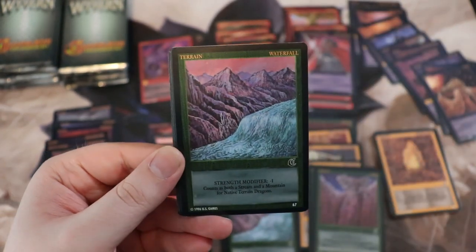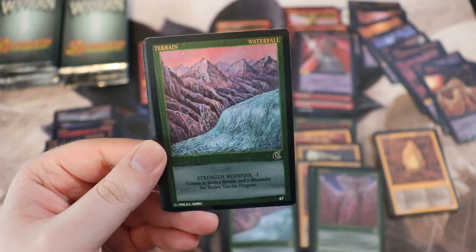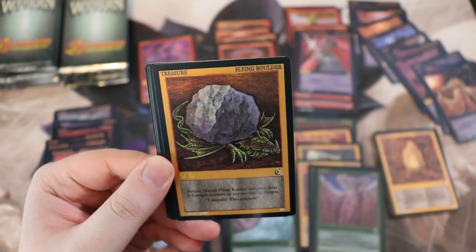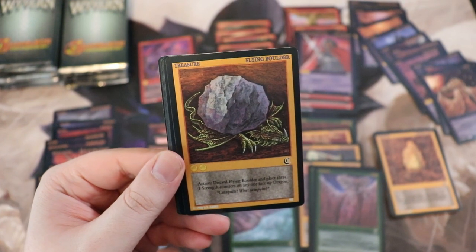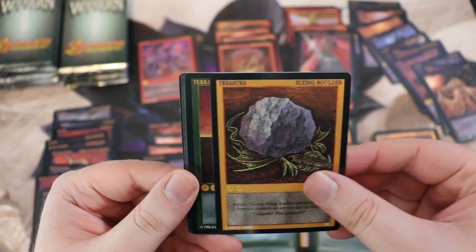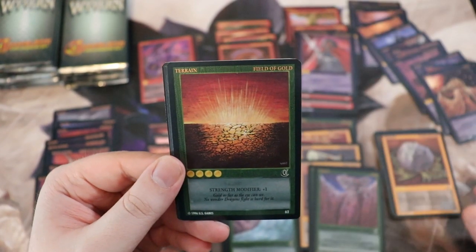We still have so many packs to get through. Waterfall — yes we have gotten that. Flying Boulder — holy crap, that dragon's getting pegged! This is card 90! Boom — got 90. So we're looking for 80 now.